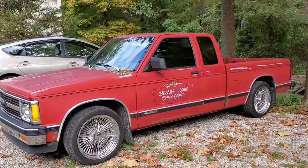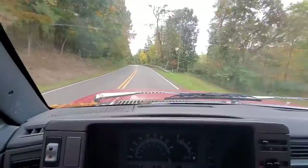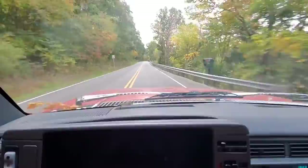We're gonna take the '93. Gotta blow the leaves off of her — she's been sitting for a minute.